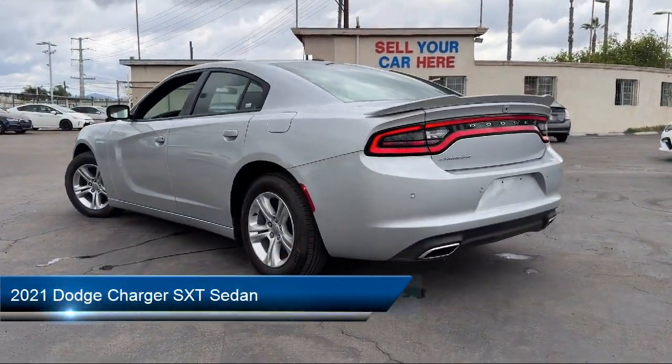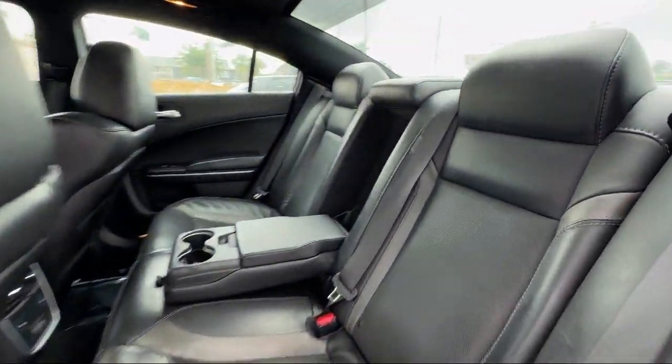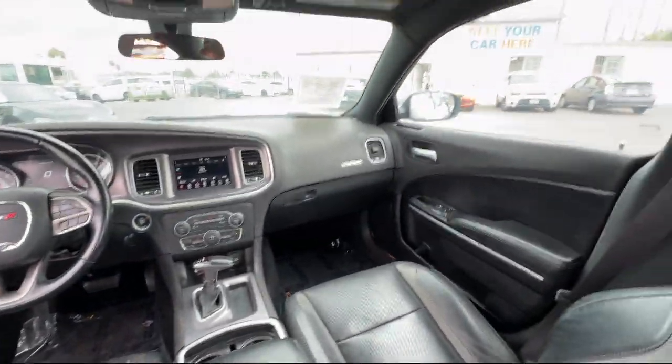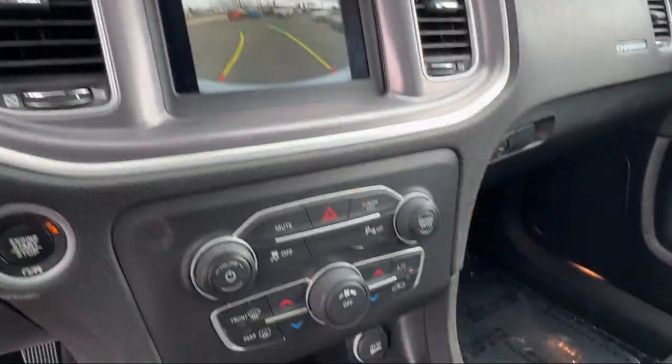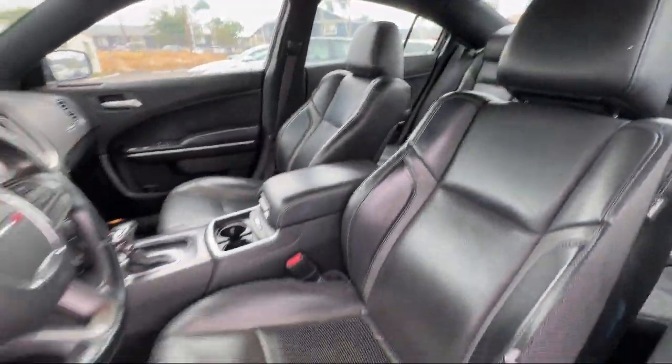This vehicle comes equipped with Apple CarPlay and Android Auto, Quick Order Package 2EG, Park View Rear Backup Camera, Sirius XM Satellite Radio, and Alloy Wheels.